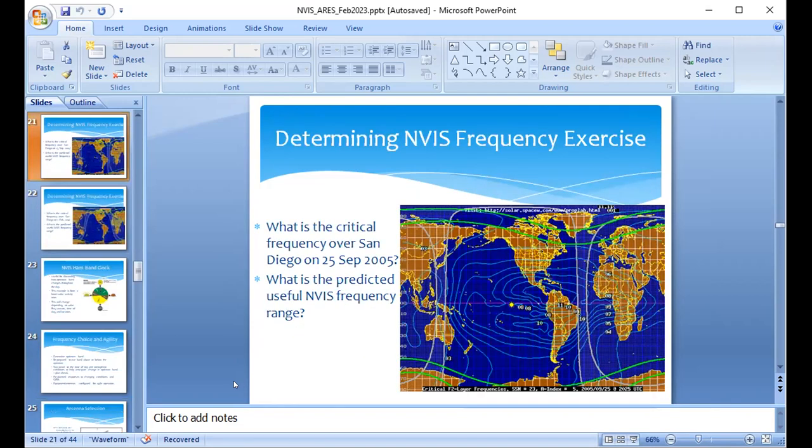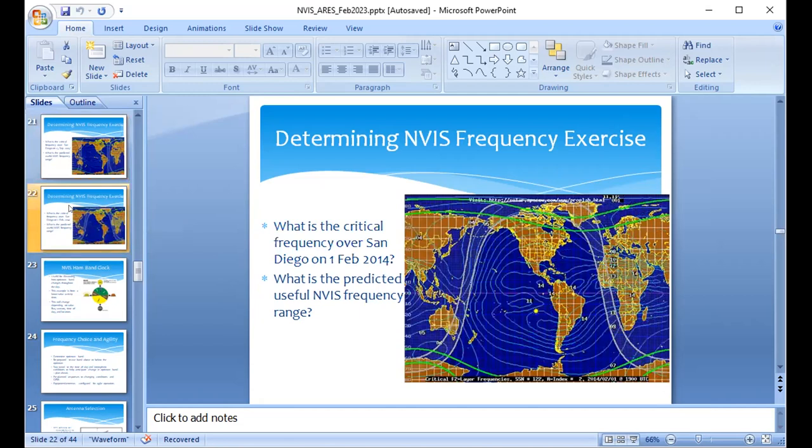The FOF2 contour exercise shows around 7 megahertz over Southern California. Operating at 80% to 100% of the critical frequency maximizes spacing from D-layer absorption without punching through the ionosphere and not coming back down. So 40 meters might be good but is probably right on the edge; 60 meters would be the best band to use in that scenario. Of course, 60 meters has its own restrictions — it's channelized with limited room, and not all modes are available there.